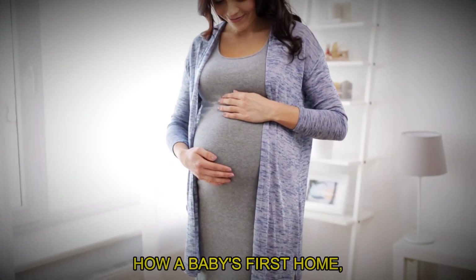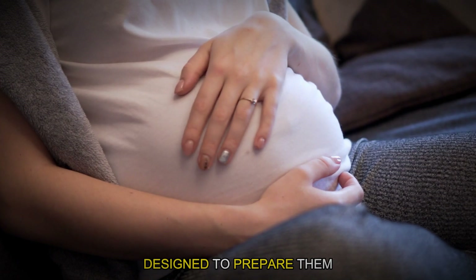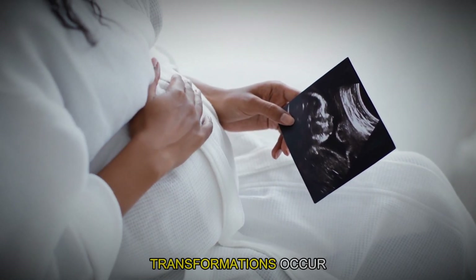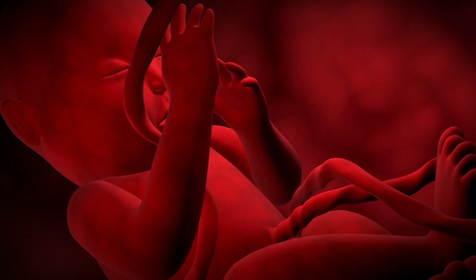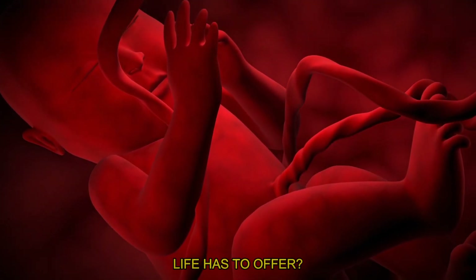Have you ever wondered how a baby's first home, the womb, is perfectly designed to prepare them for the world outside? What incredible transformations occur inside this mysterious, nurturing space that equip a newborn for everything that life has to offer?